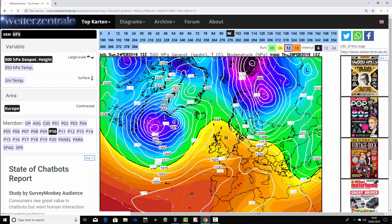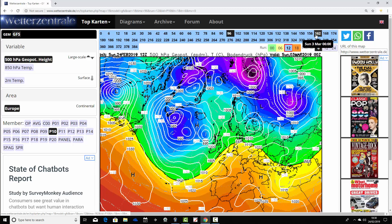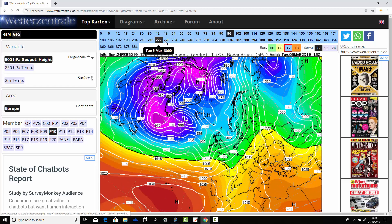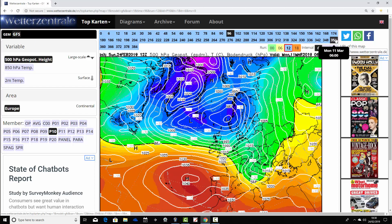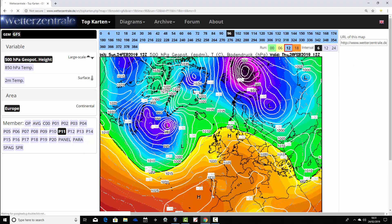Ensemble member number 10 has high pressure declining into next weekend, turning unsettled even as early as next weekend with low pressure coming in from the Atlantic. Going up to day 10, looking unsettled as low pressure continues to drive in from the west. In the extended range, keeping things pretty unsettled too, and starting to turn a bit colder as we get through to the 12th of March, just beginning to pull the winds into the northwesterly or possibly even northerly direction.